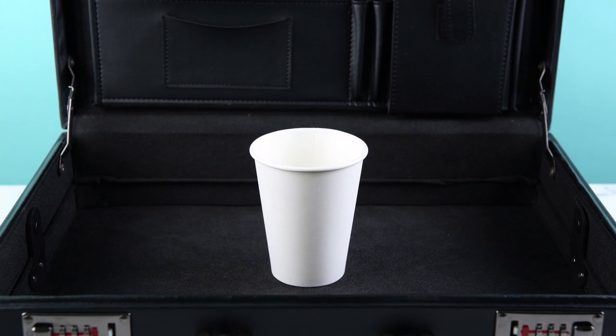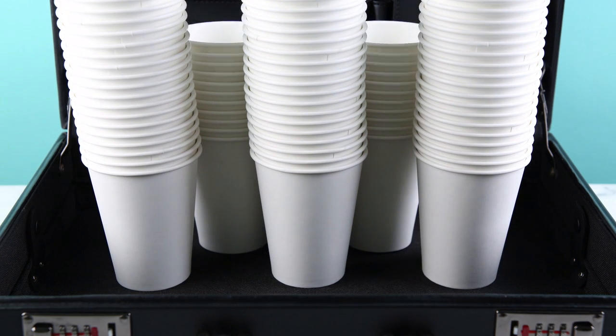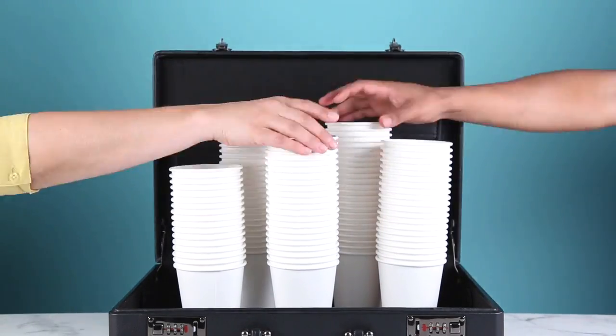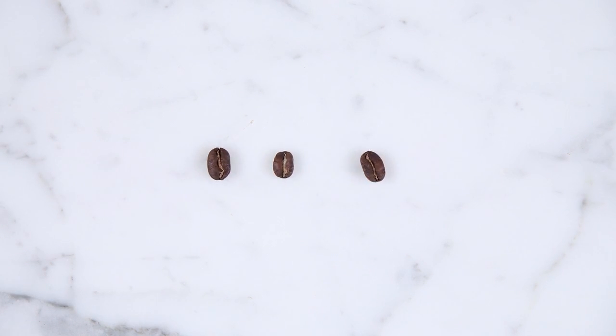Drinking coffee is serious business. The average American drinks three cups a day — that's 587 million cups across the country. With so many of us drinking the stuff every day, how do we really know when we're having a fresh cup? It all comes down to a bunch of tiny little beans.